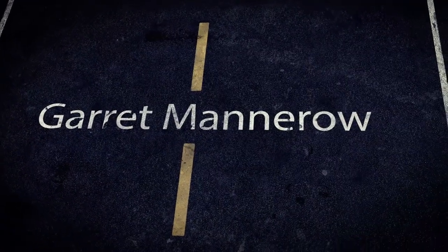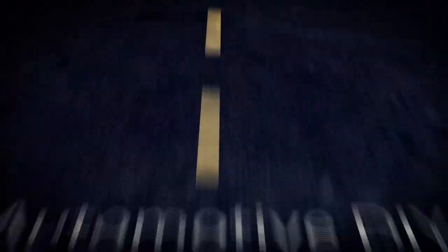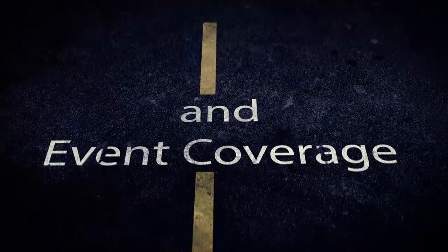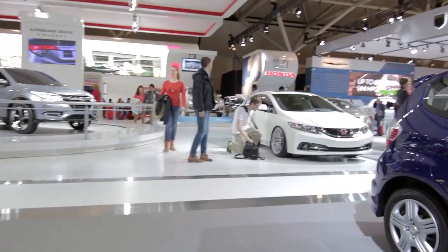Without further ado, let's take you to the Auto Show. This is Garret in his natural habitat.